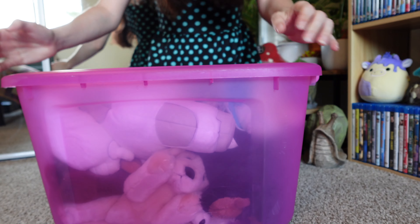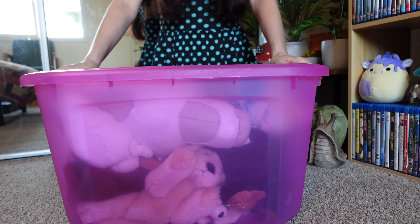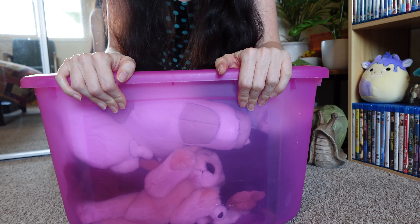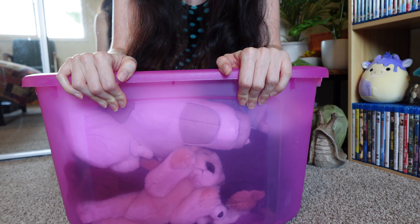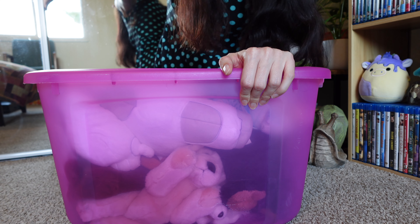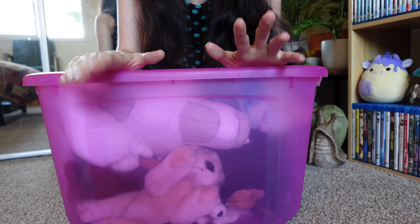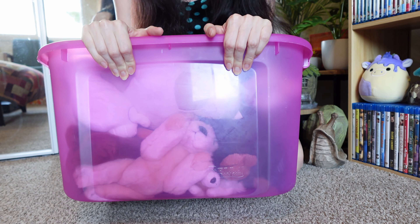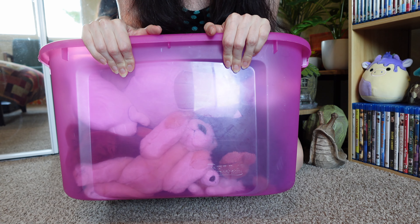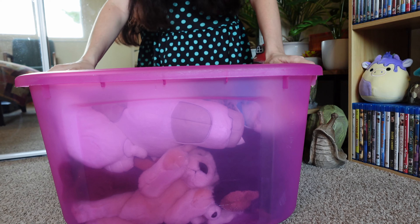I pulled a storage bin out of my friend's storage closet because I have like no storage in my apartment. This closet behind me is the only closet that I have and it is packed to the brim. So I went to my friend's house, I saw this, and I was like hey, I should pull that out and see what's in it — and why not do it for YouTube?